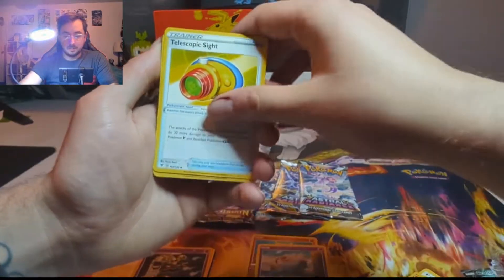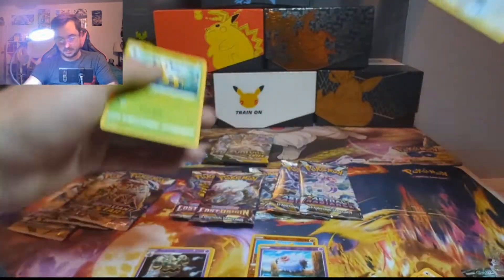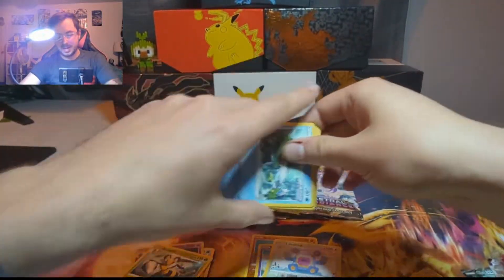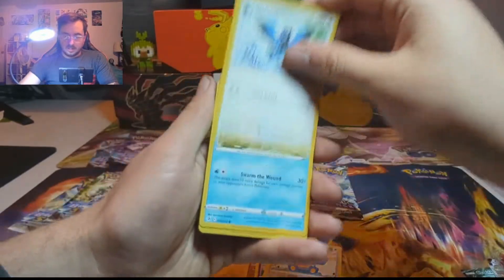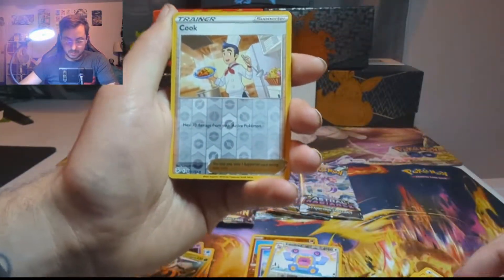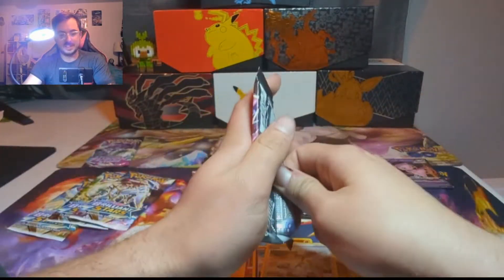I keep seeing code cards in weird orientations in these older Sword and Shield era sets — seems like the code cards weren't always in a certain order. We get a Reverse Holo Cook and a Mew V — I will take that, very very much, thank you! Let's get into the second Fusion Strike pack here.